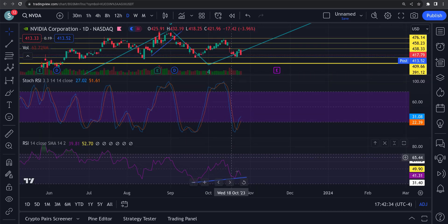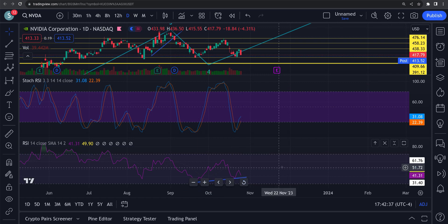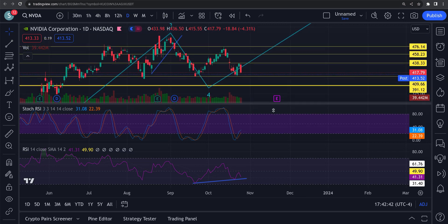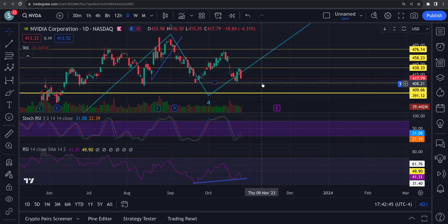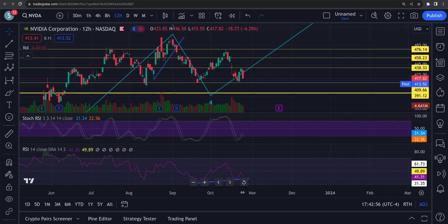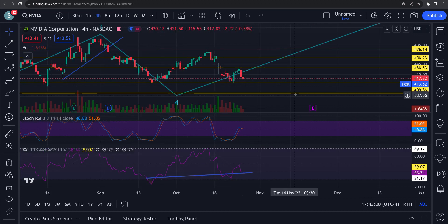The daily RSI looks like it could roll over a little bit here — could come back down and touch that line on the bottom on the regular RSI. So it could pull back a little bit, maybe back down to that 410. We might get down into that 390 level.